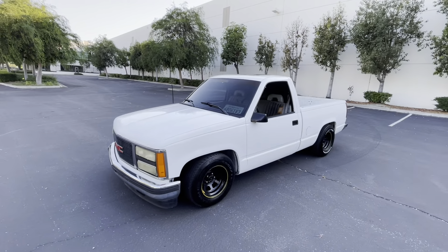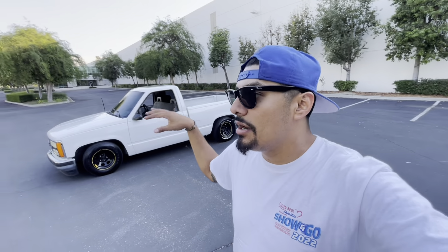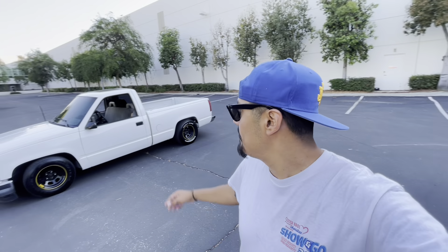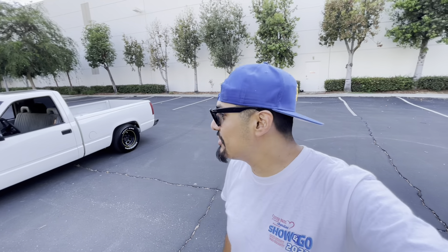Thank you once again for liking and subscribing. This is probably gonna be a quicker little build where we're swapping things around — I'll be showing you guys how to work on the things that go bad on these trucks. There's a few things I gotta fix: the seat belt, the doors, a couple little things here and there to get it 100%. Thank you guys very much, thank you for all the love — continue to like, comment, subscribe. It's amazing. Alright, have a good one guys!